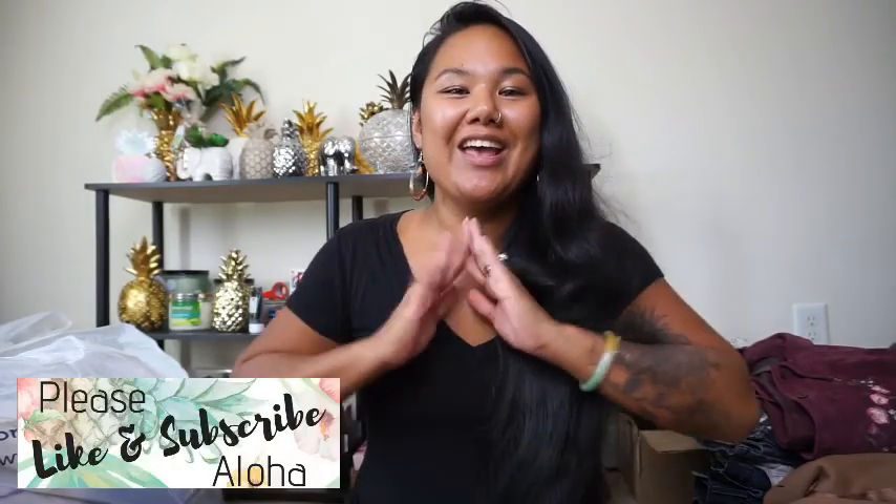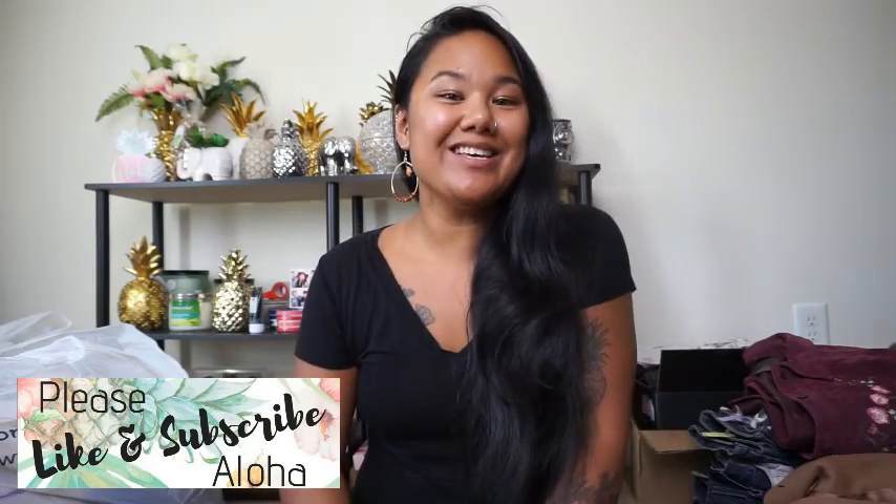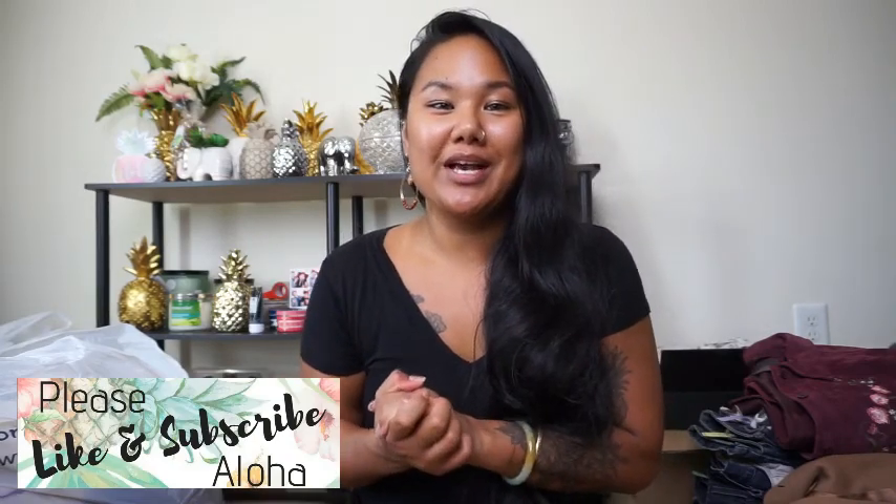Aloha everyone! Welcome back to my channel. If you are new here, hey what's up? My name is Casey. Today I am going to be doing another haul video. I know I just did one but I am having so much fun thrifting, so I went again.